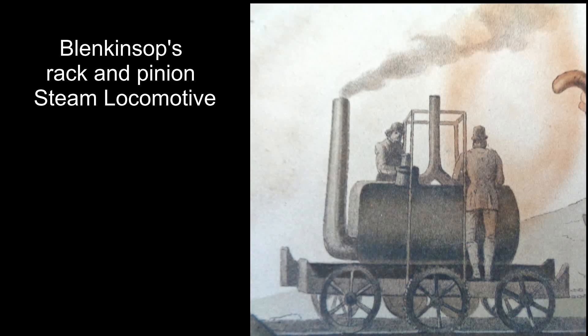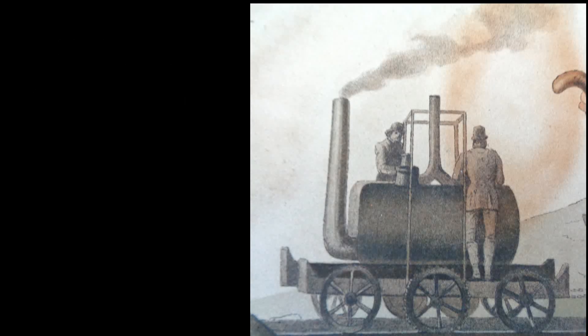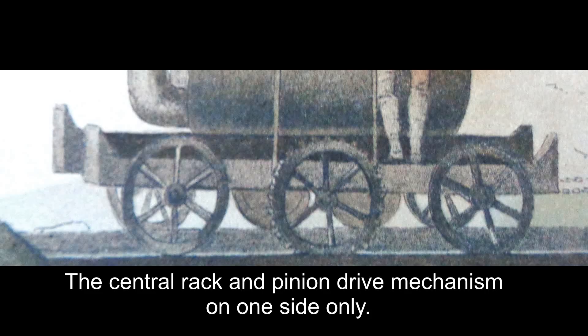It was built by Matthew Murray to a four foot one inch gauge for William Blenkinsop, who is the manager of the colliery. Others were built to this design, and it was the world's first commercially successful locomotive — eight years after Richard Trevithick's Penydarren locomotive and twelve years before Stephenson's Rocket.